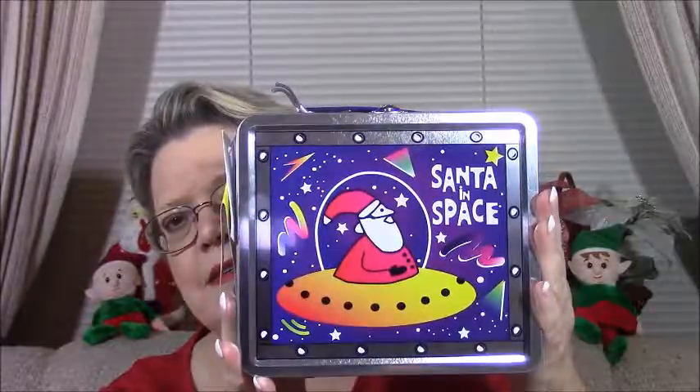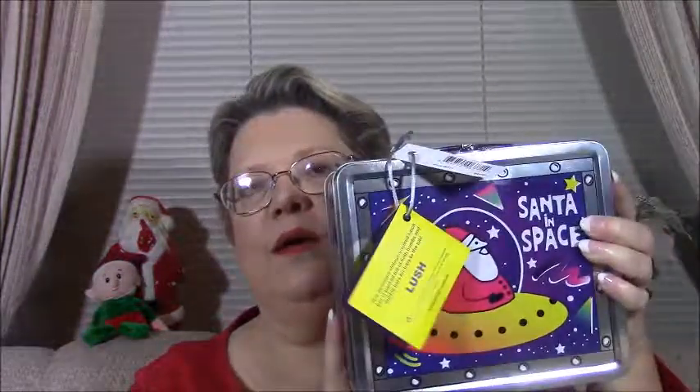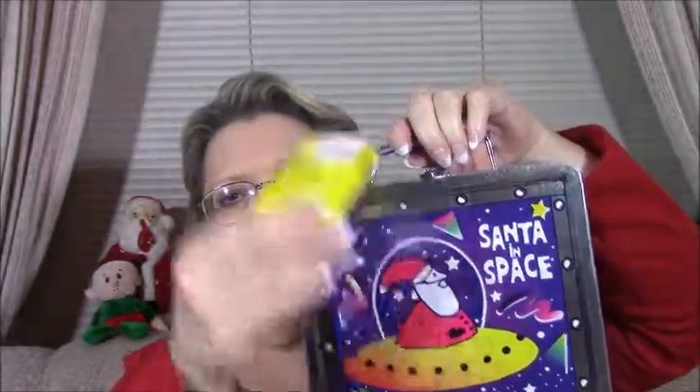I couldn't resist this — I didn't need it but I got it. It's a really cute-looking lunch box that says Santa Space. It has an intergalactic bath bomb, Northern Lights bath bomb, Ickle Baby Bot bath bomb which is one of my favorites, Peeping Santa bubble bar, Big Bang bubble bar, and Stardust bath bomb which I didn't repurchase separately this year. That's six products. They range about seven to eight dollars a piece and I think this whole kit was around $49. I'm either going to keep it for myself or give it as a Christmas present. I love the little tin — it is so cute.